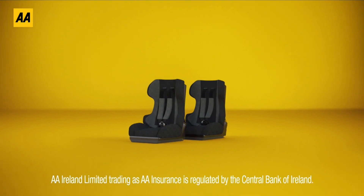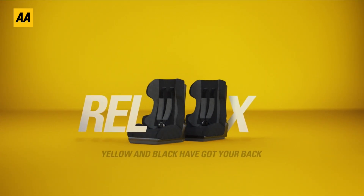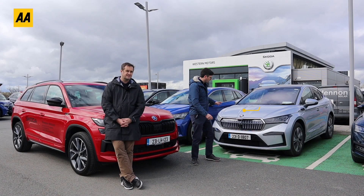Take a moment and enjoy the calm. You could be stuck on the N7 with two teething toddlers, but we don't do stress at the AA. We do roadside rescue and our trained mechanics fix eight out of ten problems at the roadside. Buy online now at theaa.ie — relax, yellow and black have got your back.